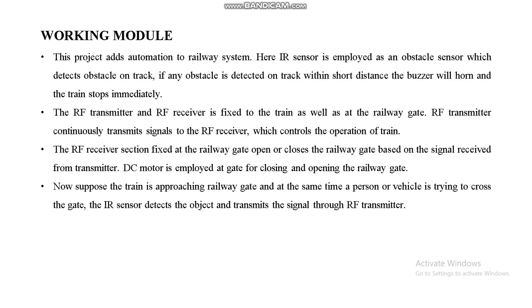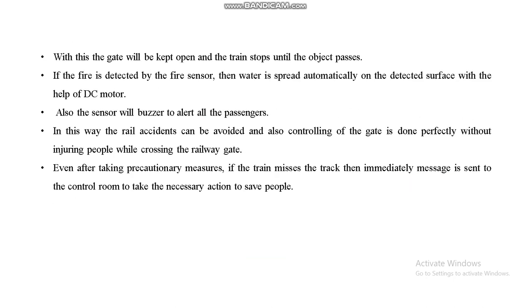In the working model, the RF receiver section is fixed at the railway gate and the DC motor is employed at the gate for closing and opening. When the train is approaching the railway gate and a person or vehicle is trying to cross, the IR sensor detects the object and transmits the signal through the RF transmitter — the gate is kept open and the train stops until the object passes. The buzzer alerts passengers whenever fire is detected. If the train misses the track, a message is immediately sent to the control room to take necessary action.